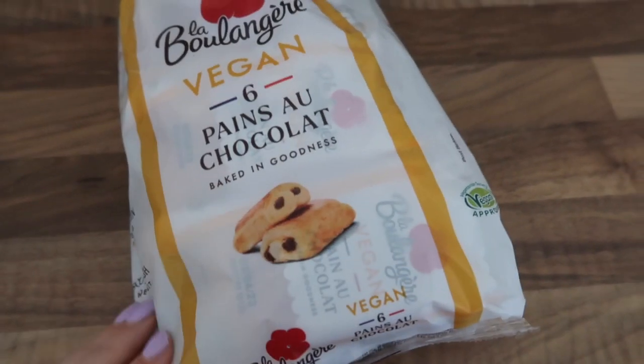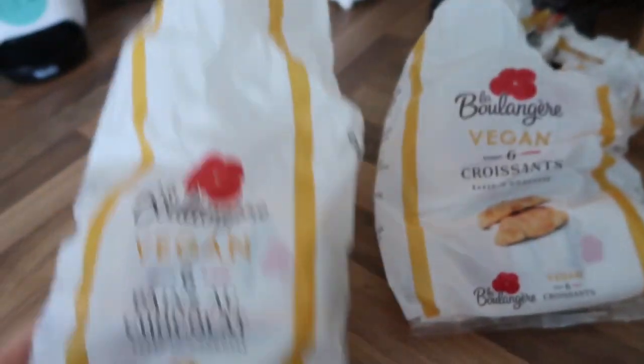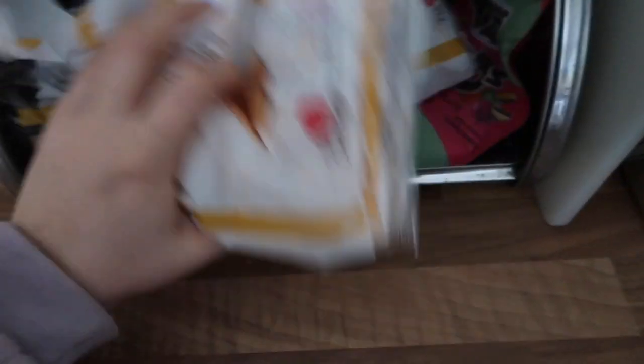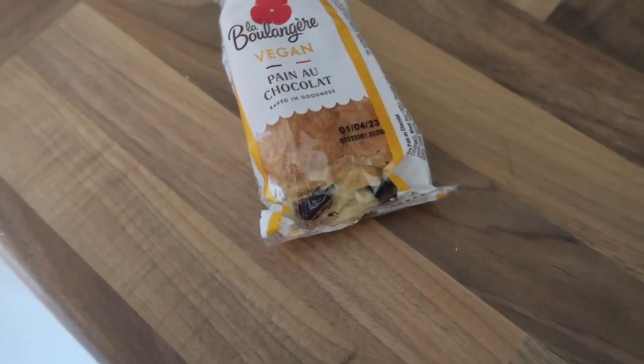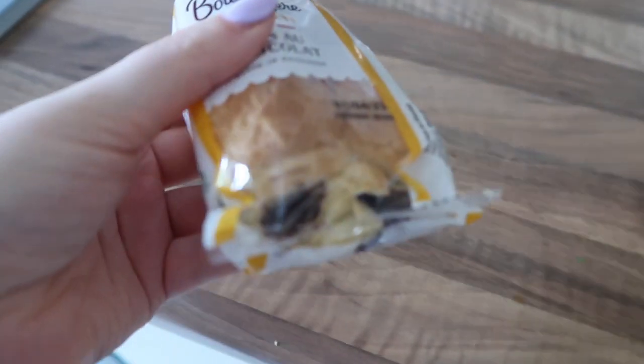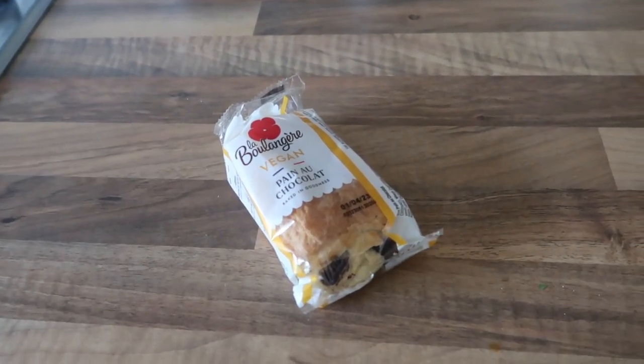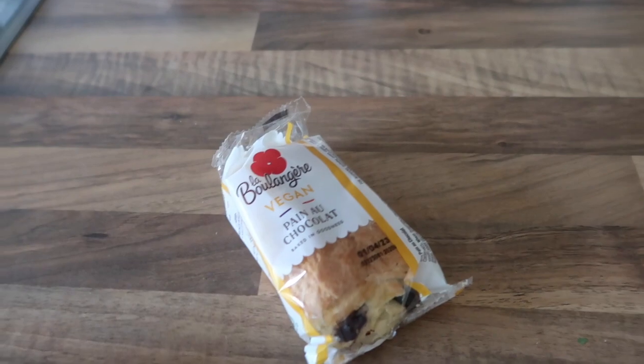I'm going to be having one of these for breakfast. My mum literally bought me a load of packs so they'll last me quite a few weeks. What I like to do is have them warm — I don't faff around with the oven, I just put them in the microwave for about 20 seconds and then the chocolate is nice and soft and warm, and I just love it like that.